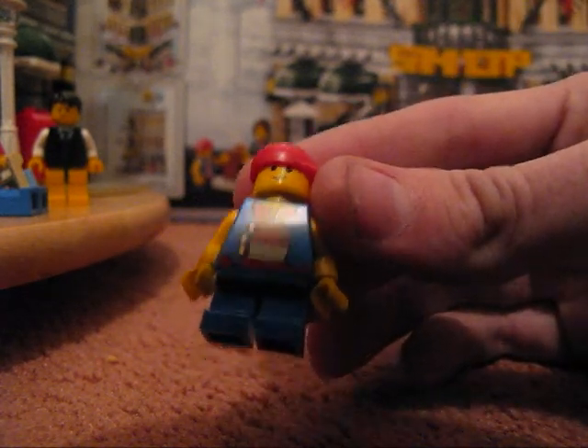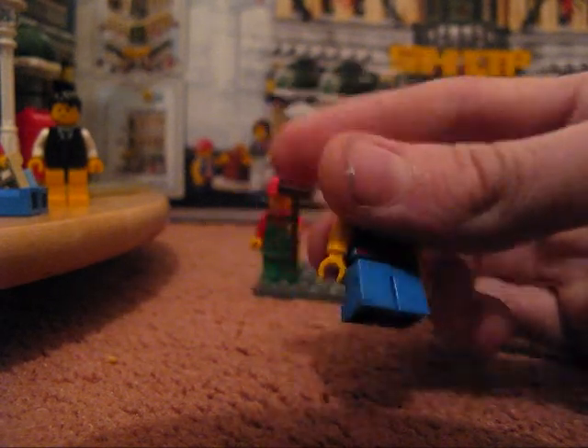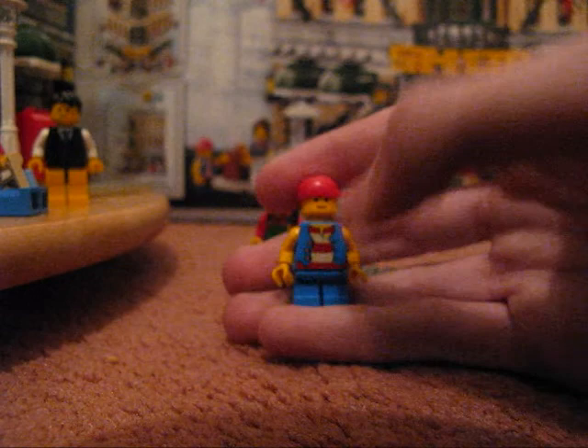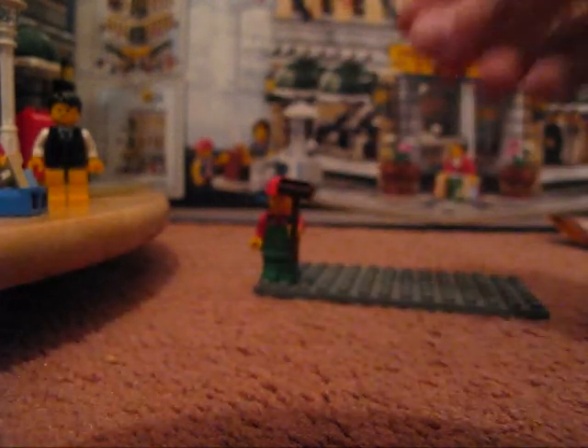Then you have a little kid who's wearing a pirate jacket, which is kind of weird. I thought that was kind of weird, and he's wearing the short legs — can't move. He has a red baseball cap and a regular face, same face as all the others.